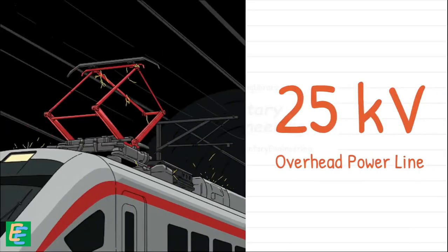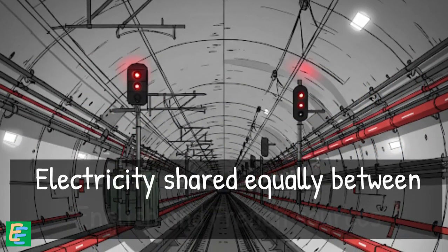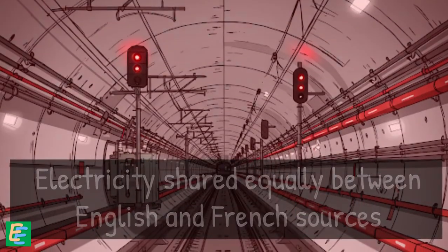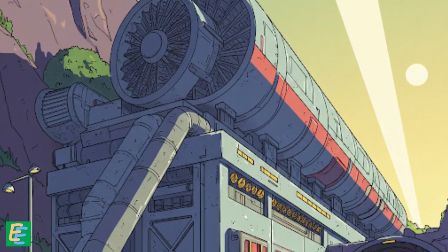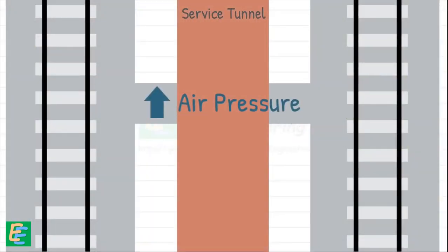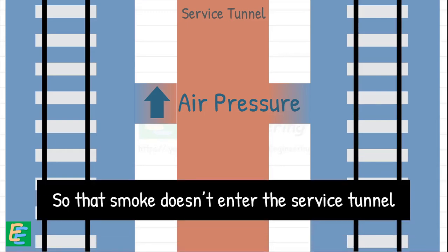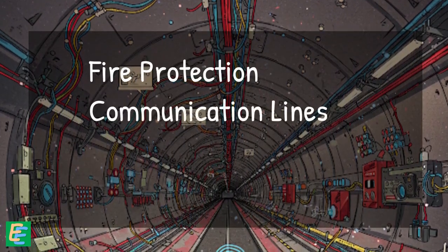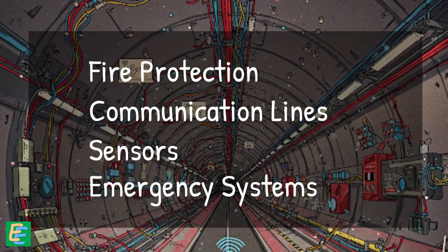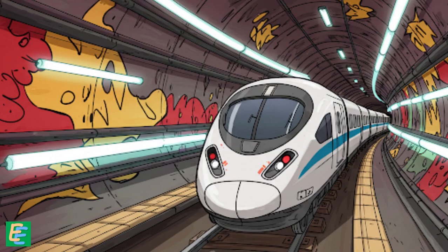Engineers installed a 25 kV overhead line to power the electric trains. All tunnel services run on electricity, shared equally from English and French sources — but in case of emergency, the tunnel can be powered solely from either England or France. They also built massive ventilation plants on both sides of the channel. These maintain higher air pressure in the service tunnel than in the rail tunnels, so that in the event of a fire, smoke doesn't enter the service tunnel and block evacuation or support efforts. In addition, the crew installed fire protection, communication lines, and thousands of sensors and emergency systems — essentially turning three long dark tubes into a fully functional high-speed railway under the ocean.